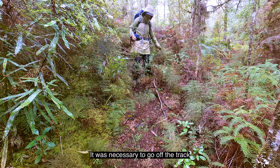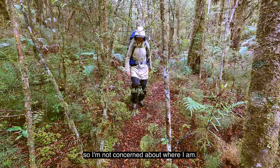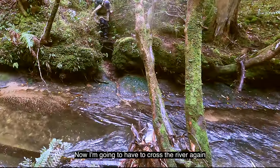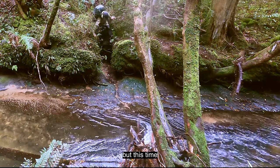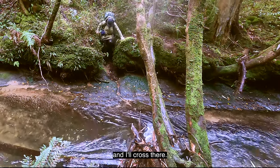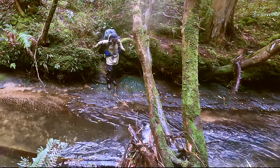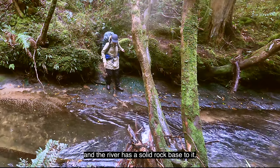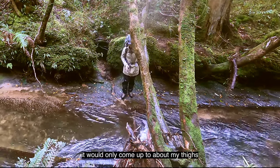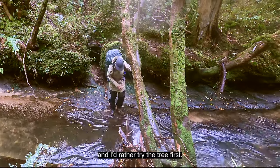It was necessary to go off the track because of the condition it was in, but the river is still nearby so I'm not concerned about where I am. Now I'm going to have to cross the river again, but this time there's a tree that's come down across the river and I'll cross there. This is limestone country and the river has a solid rock base to it. I could wade across — it would only come up to about my thighs — but it is flowing reasonably rapidly and I'd rather try the tree first.